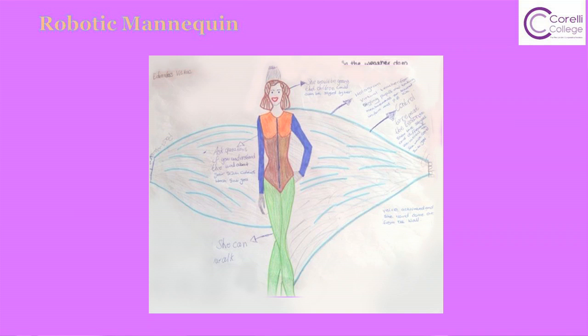Basically I came into the classroom, the teacher told me it's going to be textiles and I just looked around and I saw a mannequin behind me. I looked at it and I thought, what would happen if it would come to life? The idea we came up with was the robotic mannequin.